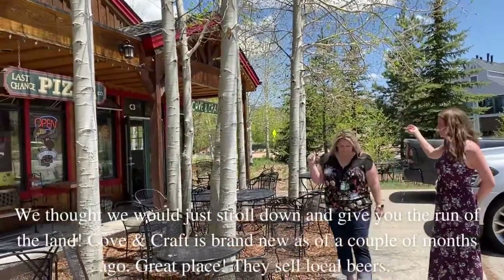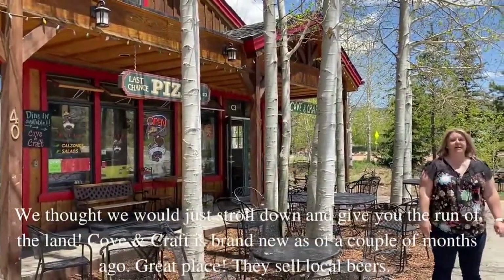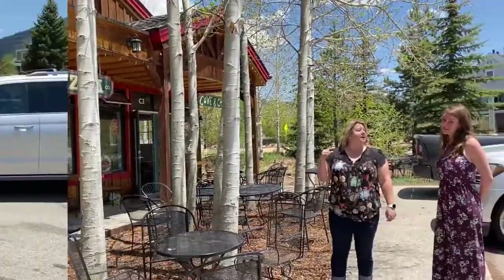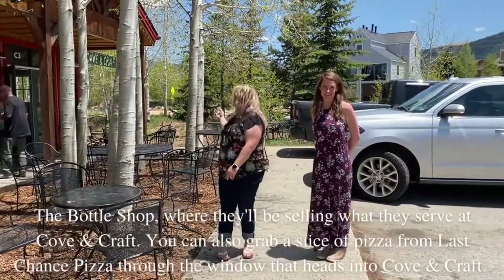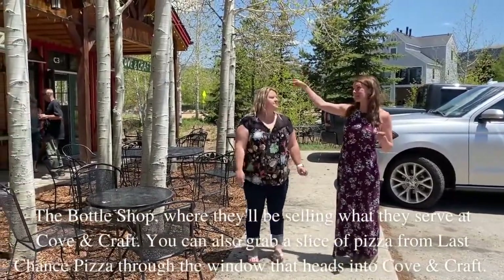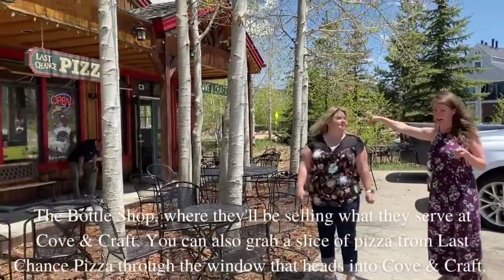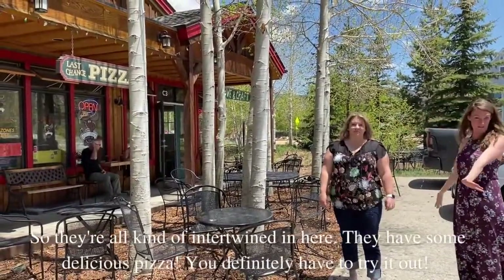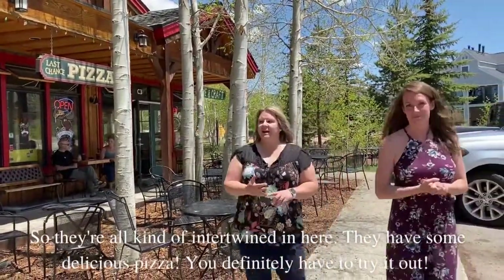Cove & Craft is brand new, as of a couple of months ago — great fun place. They serve local beers, and the bottle shop will be selling what they serve at Cove & Craft. You can also grab a slice of pizza from Last Chance Pizza through the window that heads into Cove & Craft, so they're all kind of intertwined down here. They have some delicious pizza, definitely have to try it out.